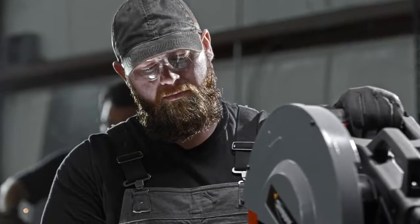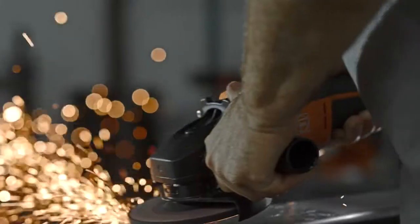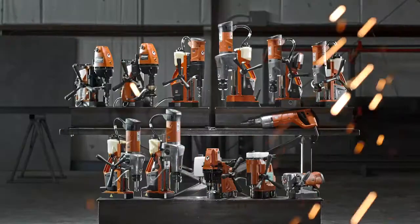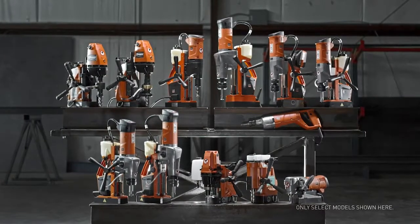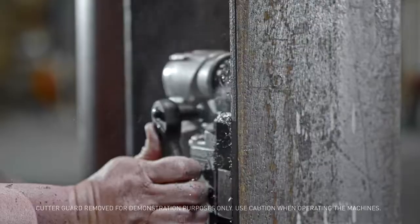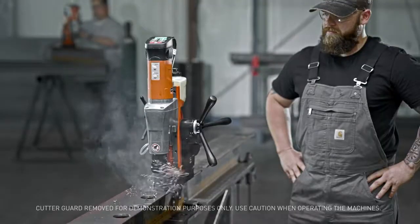Building on Fein's legacy of innovation, Slugger by Fein is the leader in magnetic base drilling systems. Slugger offers four performance classes designed to meet your specific needs and exceed your expectations of what a mag drill system can and should do.